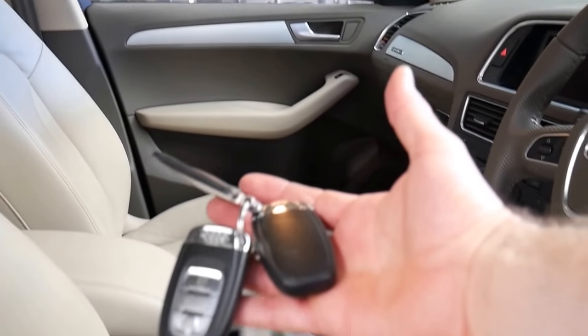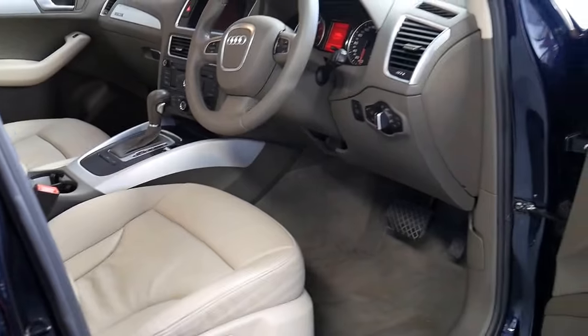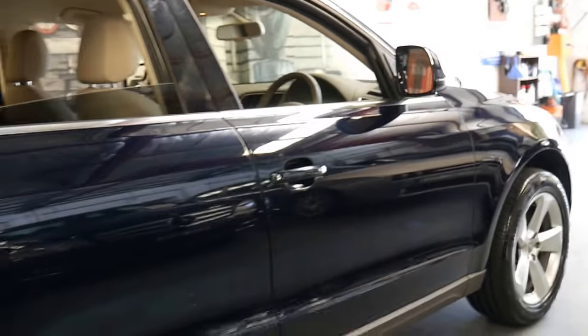It's got two remote keys, and it's got a very good service history — from memory every service has been done at the dealership. It's in particularly good condition.